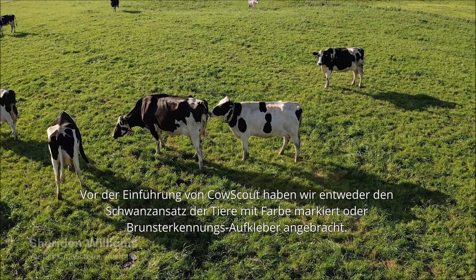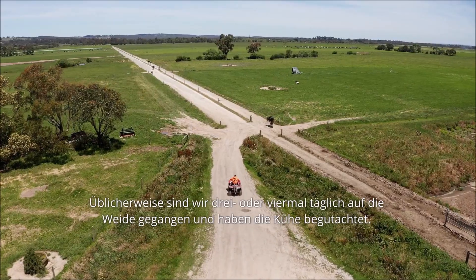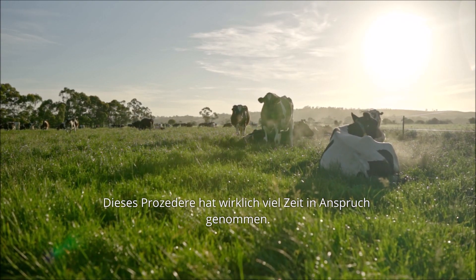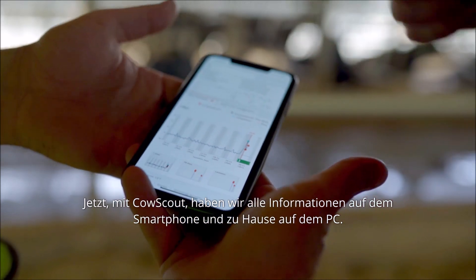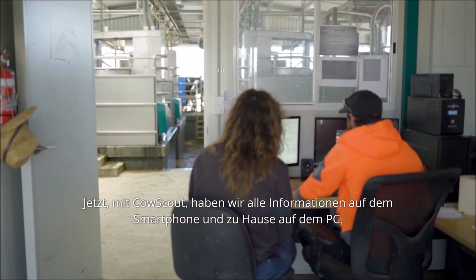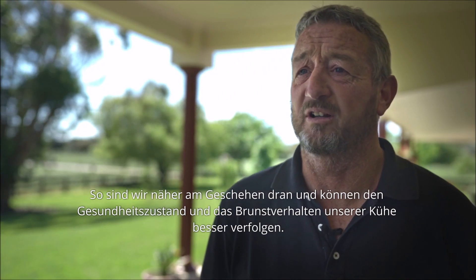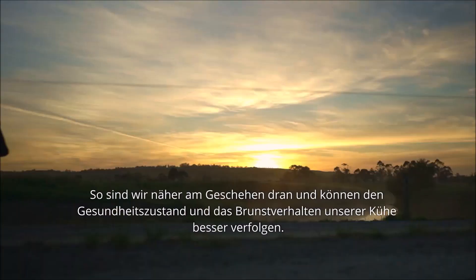Before we had our CowScout system we used to have tail paint or we'd put beacons on. We'd go down the paddock probably three or four times a day and watch cows as well — that would take up a lot of time. Now with CowScout, we've got it on our phones and on the PC at home, so it's just made our farm get a lot closer to us and we can keep track of the health and the joining of the cows.